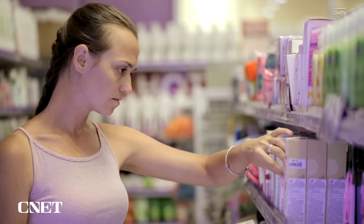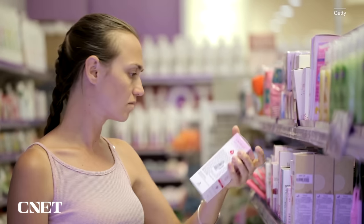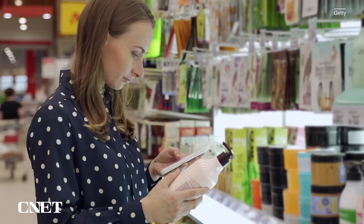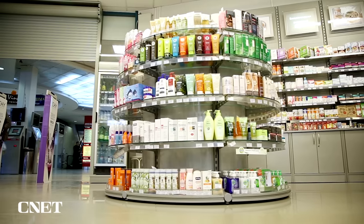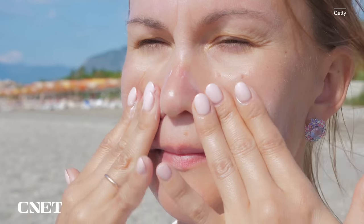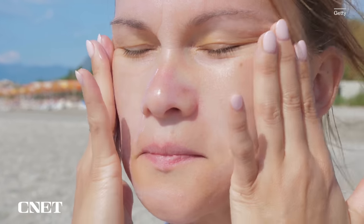Lots of makeup products will also have SPF built into them, like foundations or CC creams. But it's important to check whether that SPF number is high enough to protect your skin from sun damage. Many cosmetic products may only have an SPF of 15 or 20, which for day-to-day use may be OK. But if you really want to prevent early skin aging and skin cancer, you do need an SPF of at least 30. I would recommend applying sunscreen with SPF 30 or higher initially, and then applying your makeup product with the additional SPF factor if you're going to be out for an extended period of time.